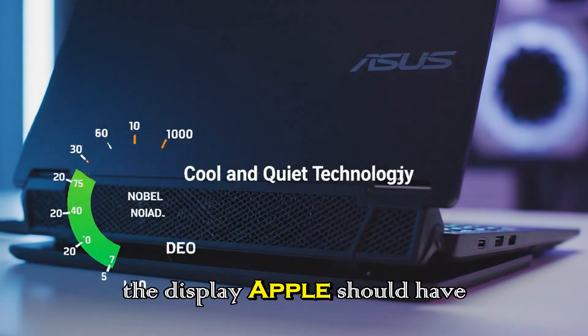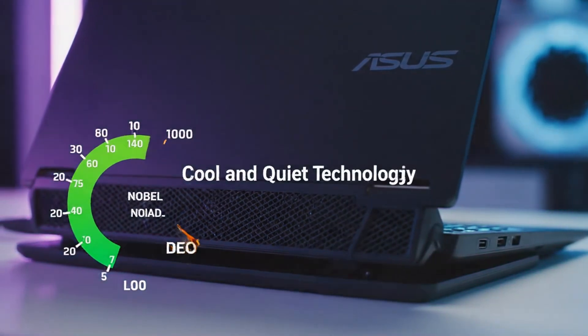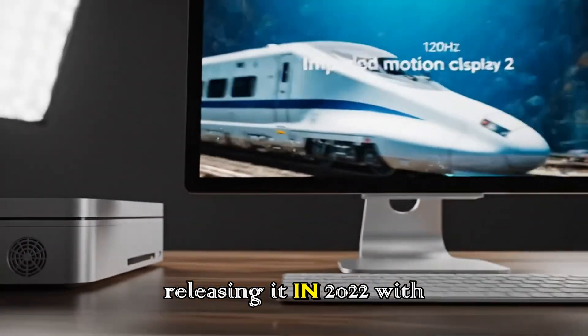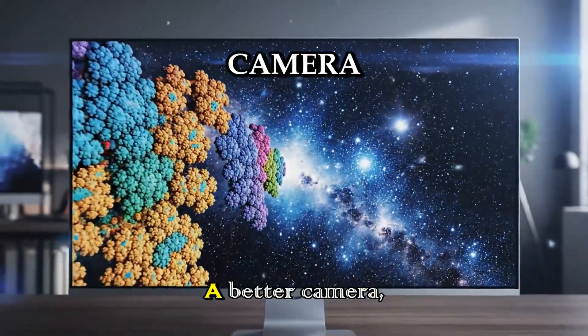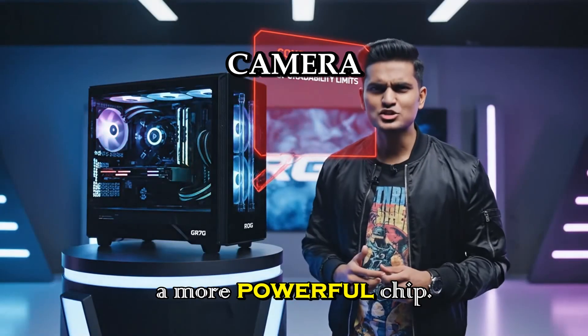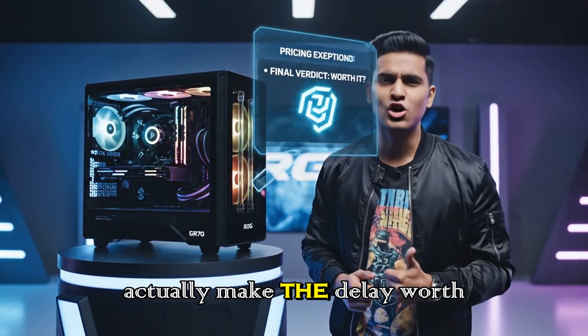This is the display Apple should have released in 2022. But releasing it in 2026 — with mini-LED, ProMotion, higher brightness, Thunderbolt 5, a better camera, and a more powerful chip — might actually make the delay worth it.